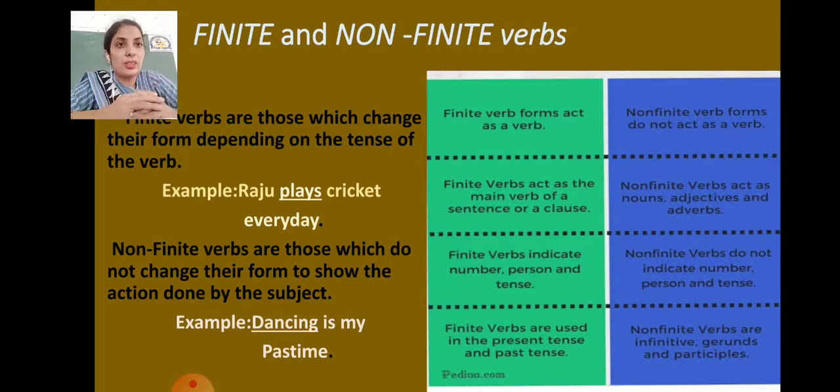Non-finite verbs are infinitives, gerunds, and participles. Infinitives are 'to' plus V1. Gerunds are -ing forms used as nouns — as subjects or objects. Participles include present participles (-ing forms) and past participles used as adjectives or within verb phrases. We will discuss these in detail later.